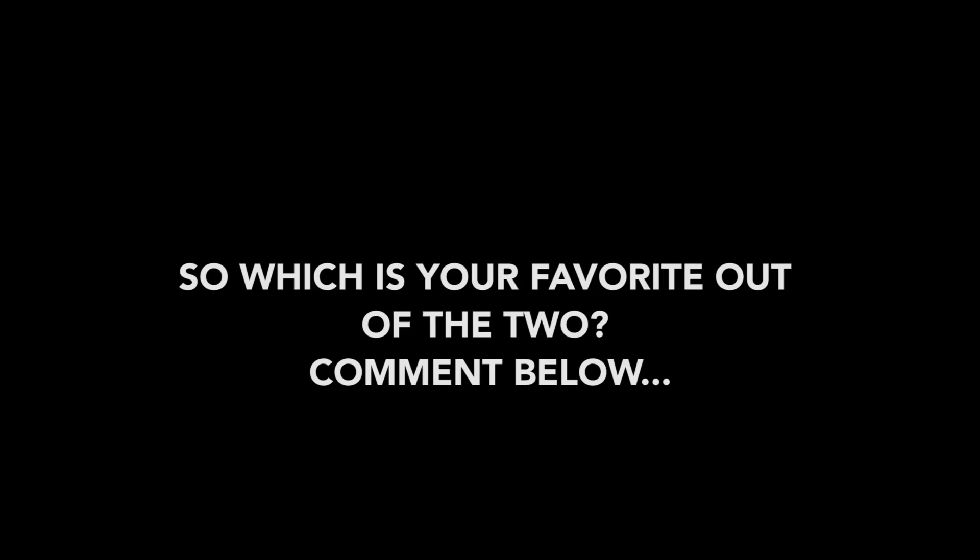Don't forget to subscribe and like this video. See you next time.